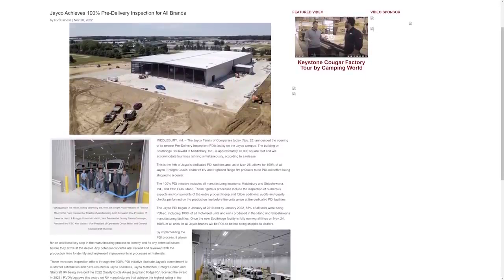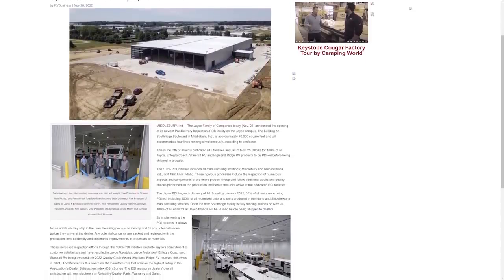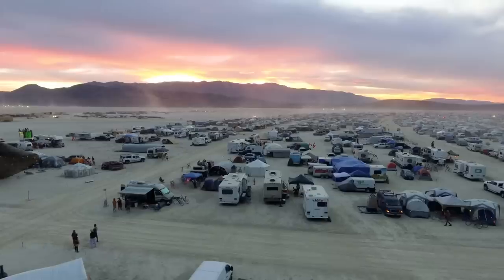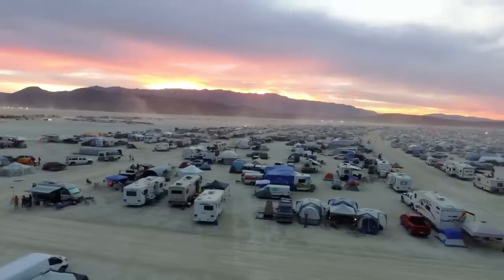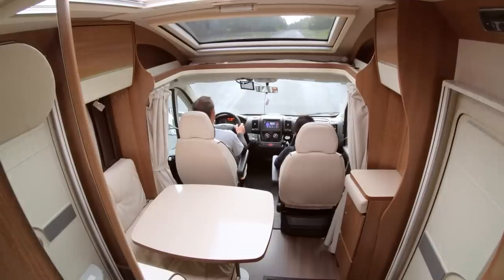If that sounds like no big deal to you, you'd be amazed at how many RVs never go through any inspection until they reach the dealership. Traditionally, manufacturers had relied on dealers to be the final stop on the production line, and for good reason. That trip to the dealership is sort of a shakedown, and problems often arise on that journey. But in recent years, as dealership service bays have been more and more overtaxed, dealers haven't been so thrilled to be taking on the task.